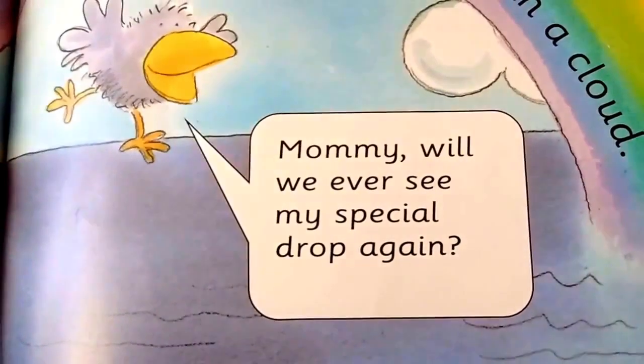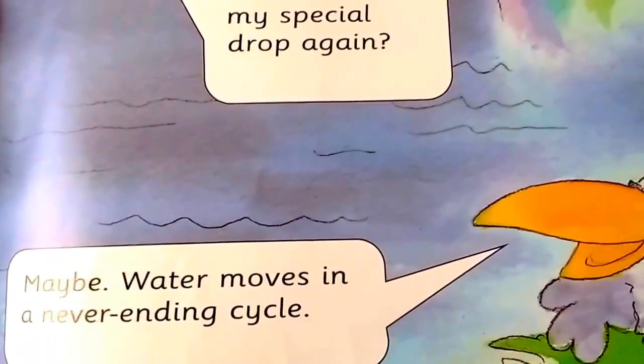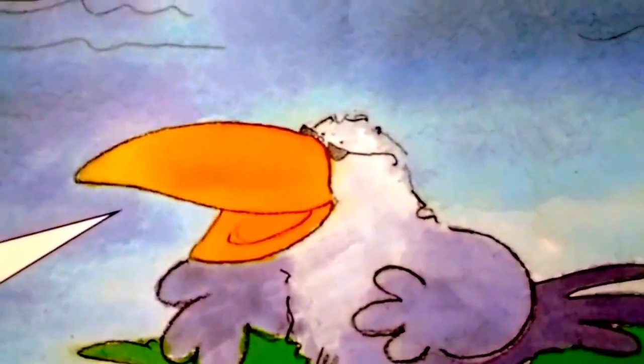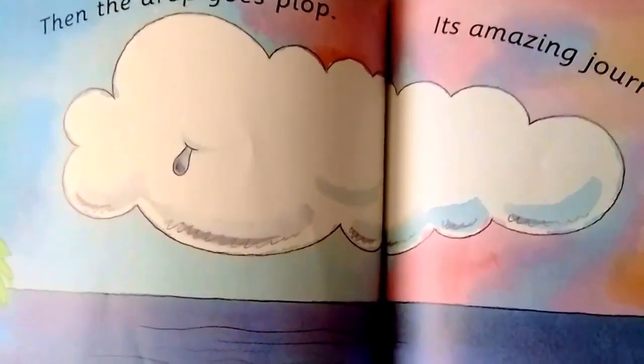Will we ever see my special drop again? Maybe. Water moves in a never-ending cycle — that means it goes round and round and round. The drop goes plop. Its amazing journey starts all over again.